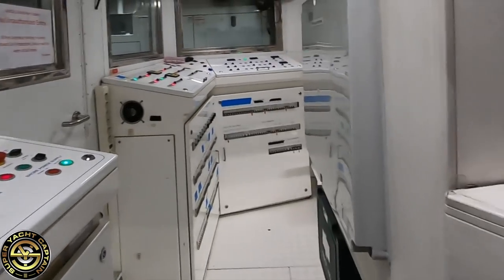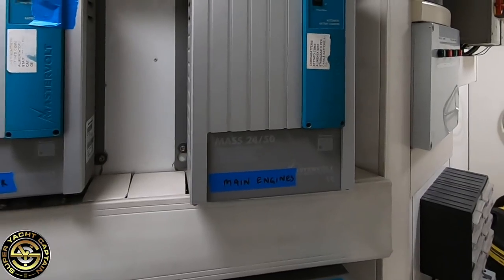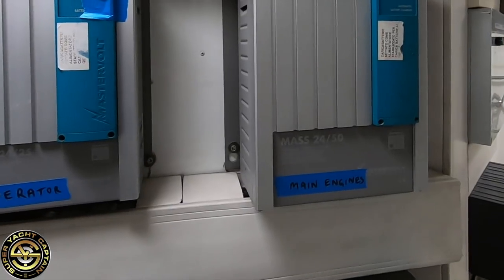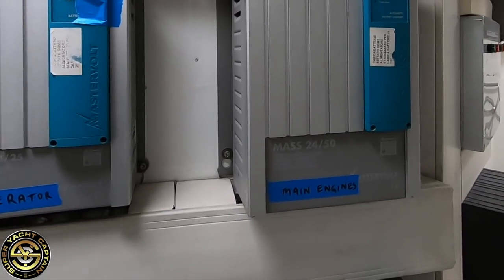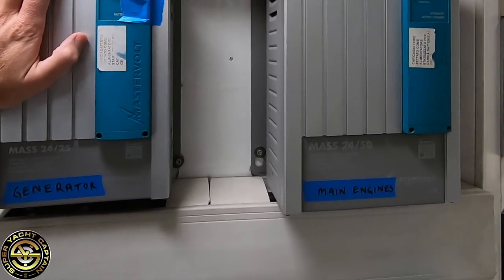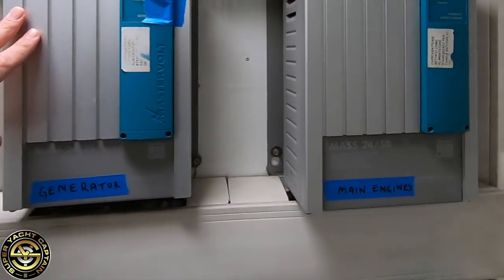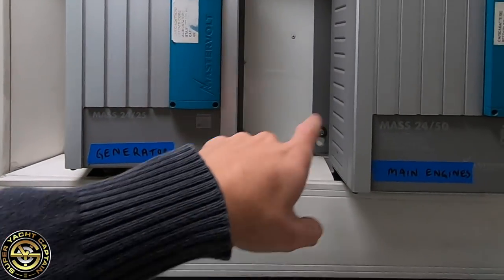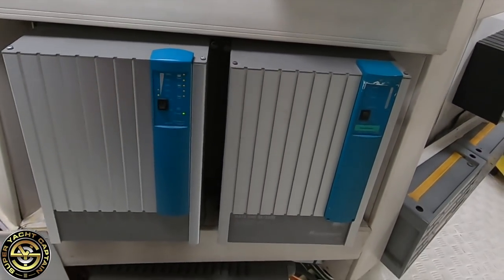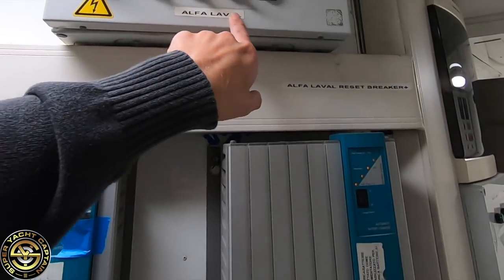Behind here we have the battery charging systems. We've got 220 volts and 24 volts on board — the 24 volt runs on DC, which is battery power. These units run on 220 volts and continuously keep the batteries charged. You can see them labeled here: generator battery charger, main engine battery chargers, and the house battery chargers.